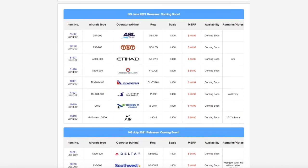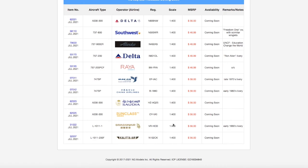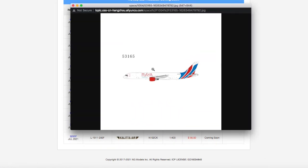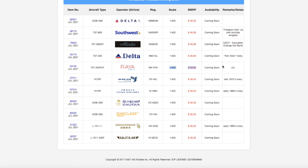The reason NG's June 2021 releases were smaller compared to July is because they put out a statement on Instagram saying they're switching factories, so the June releases would be smaller than July's. Also, I skipped one — this is a Raya Airways 757-200. I don't need it. Registration is 9M-RYA, scale 1:400, and it's $46.99.